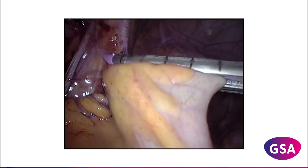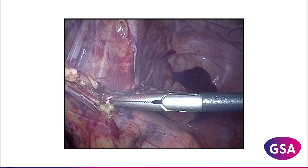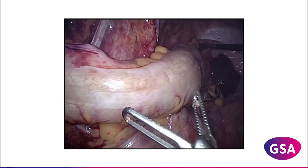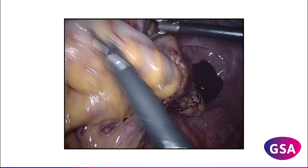After stapling the distal sigmoid, the mesosigmoid is adequately transected to the base of the sigmoid arteries. The distal part is completely dependent on Drummond's arcade. A segment of approximately 6 inches is isolated and brought caudally. The vascular mobilization should allow for this descent. The distal sigmoid is checked for pulsations in the mesentery and transverse arteries ascending into the bowel.